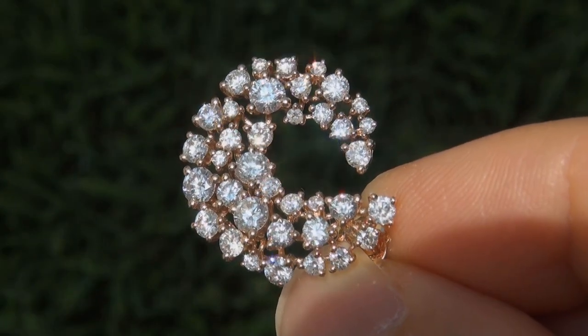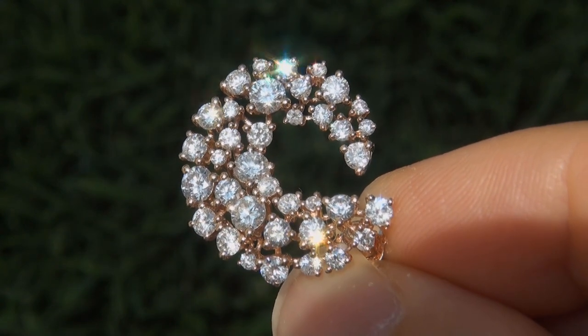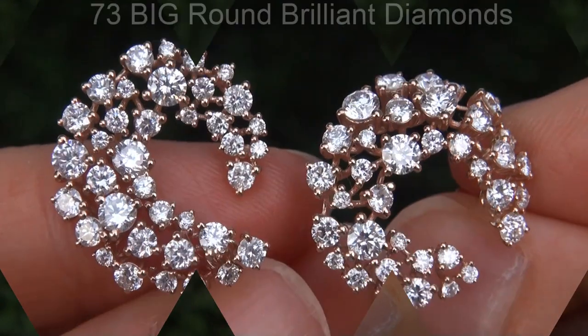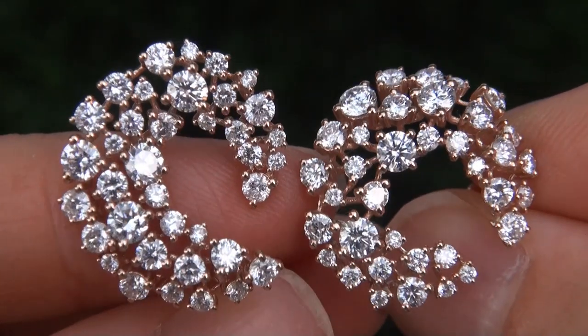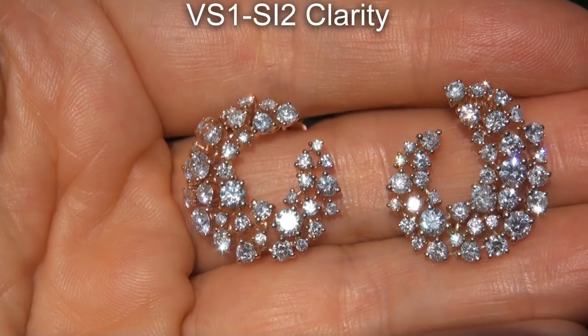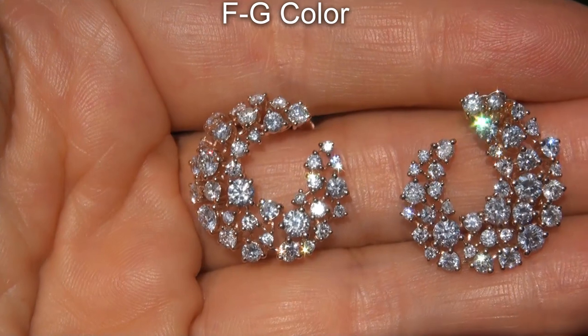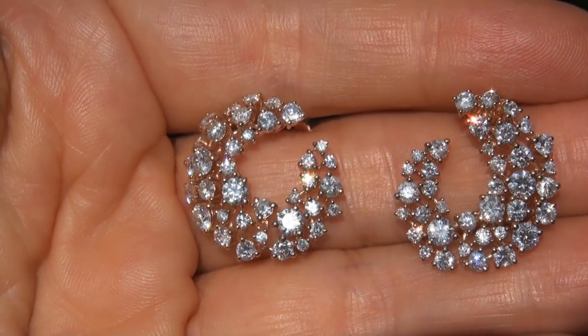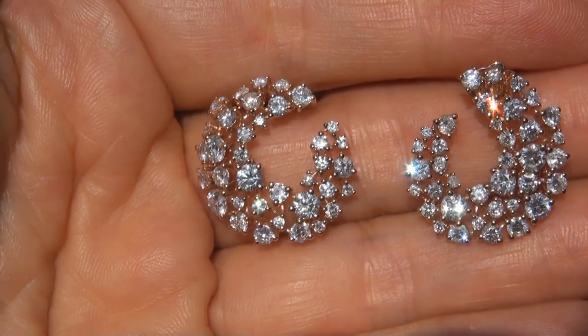Take a close look at these extraordinary diamonds and note the amazing electric sparking fire. There are 73 big round brilliant diamonds that are all perfectly clear and completely eye clean, graded at VS1 to SI2 clarity with colorless and near colorless F to G color, offering outstanding brilliance, flash, sparkle and fire as you can clearly see here in the video.